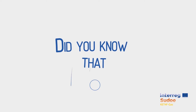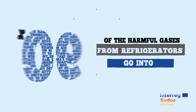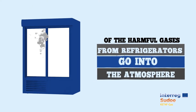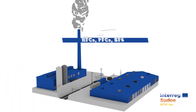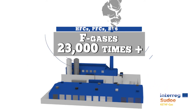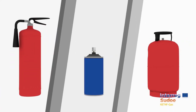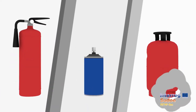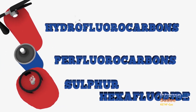Did you know that 90% of the harmful gases from refrigerators go into the atmosphere due to lack of treatment? They are known as fluorinated gases. The global warming potential of these gases is up to 23,000 times higher than carbon dioxide, and they are not only used in refrigeration and air conditioning systems. They are also used in fire extinguishers, solvents, aerosols, insulating foams, and in the cosmetics and electronics industries.